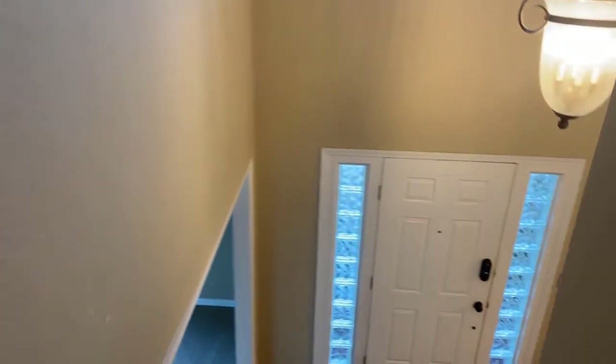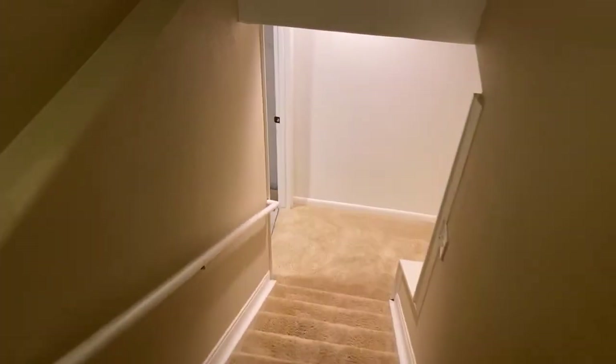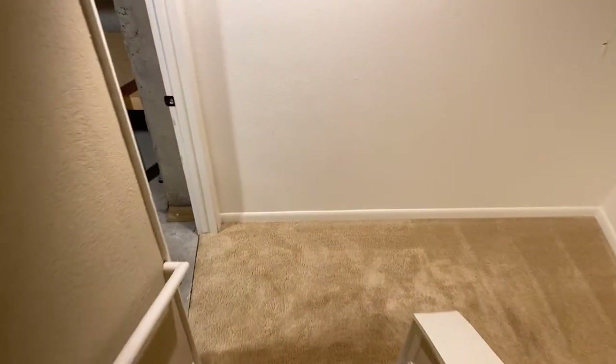Then you step downstairs into the finished basement. This house really has everything. There's even an external storage space right behind the garage, and lots of storage here in the house as well, right here in the basement — completely shelved with lots of storage space.